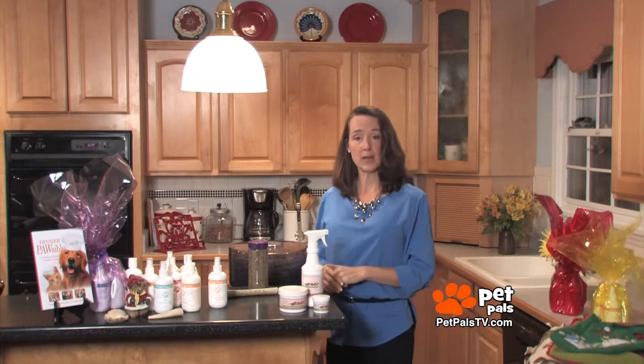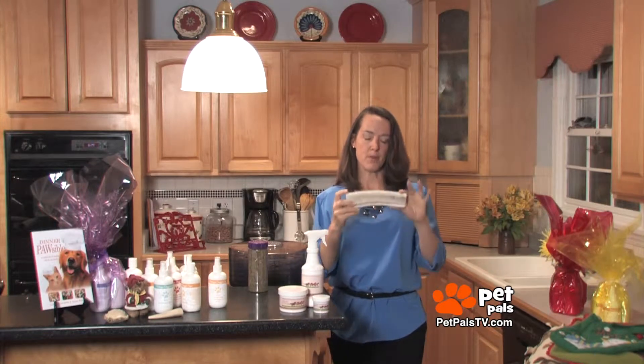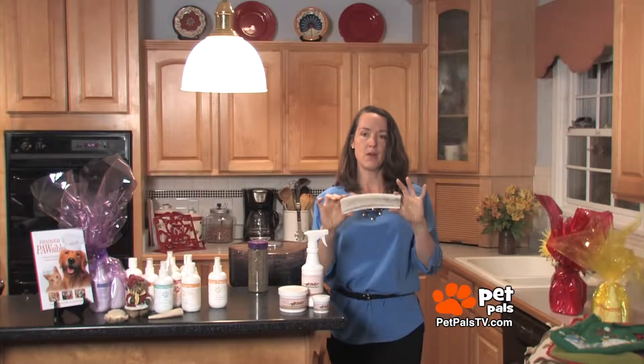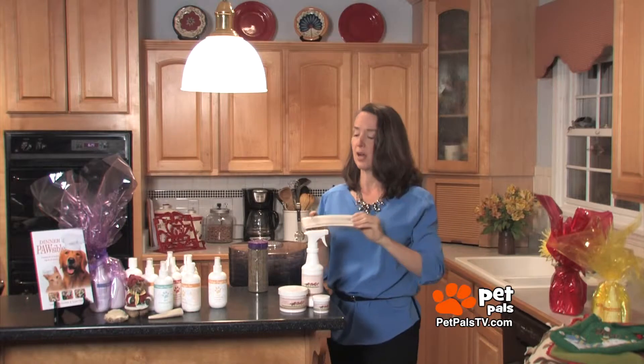How about something to chew on? Mine need to chew all the time. Elk antlers — they're a little pricey, but I have nine dogs right now and they've had an elk antler this large and it's lasted six months with this much still left. They're doing a great job.